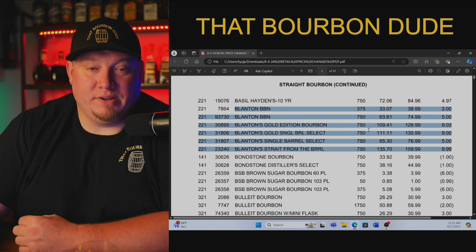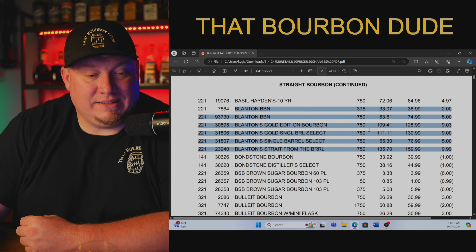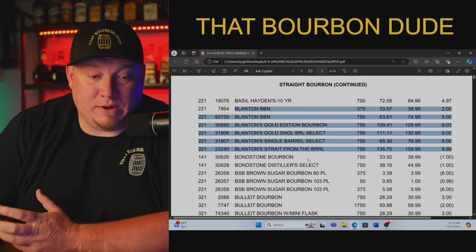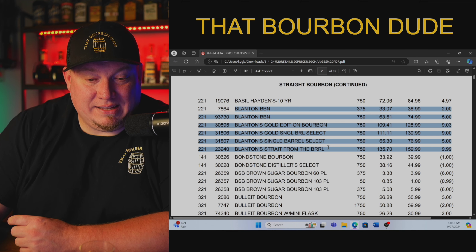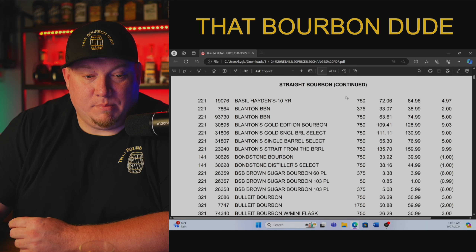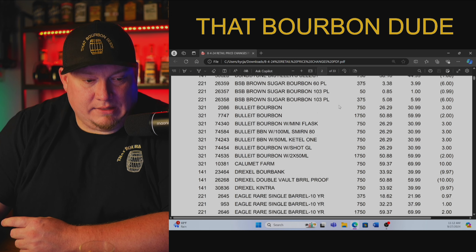Do not go pay $100 or $150 for Blanton's. It is not worth it — it does not taste that good. This next one will probably be the shocker because we all see it for anywhere between $250 and $350: Blanton's Straight from the Barrel. Stores are paying $135.70 with a suggested retail price of $159.99. Ladies and gentlemen, do not, I repeat, do not overpay for these bottles. Save yourself the trouble.